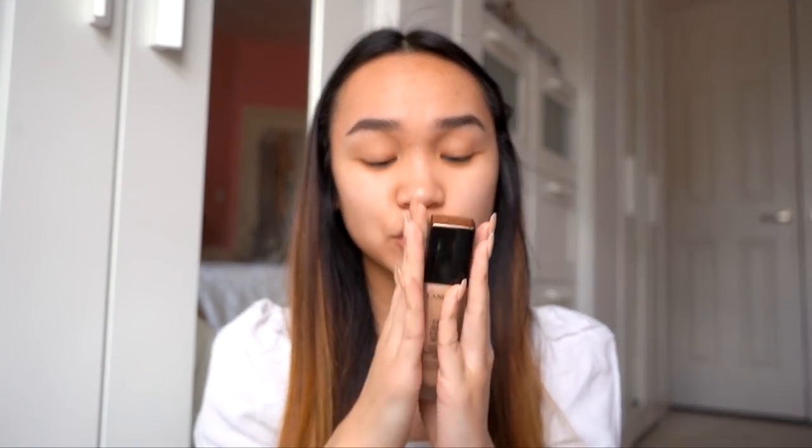Moving on to face makeup — I'm going to save the new drugstore foundation for another video and stick with a staple I love. If you guys are looking for a really good foundation and don't mind spending extra on face products, this is one of my favorite high-end foundations at the moment. This is the Lancôme Teint Idole Ultra Wear Foundation in shade Buff W 230. I go in really light with my fingers, dot it all over my face, and blend out with a sponge — today using my huge Real Techniques face and body sponge.